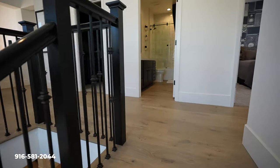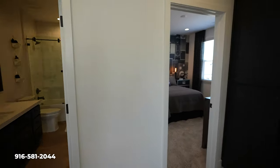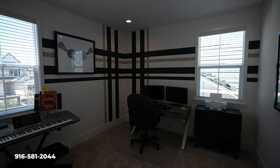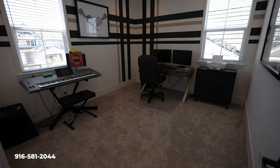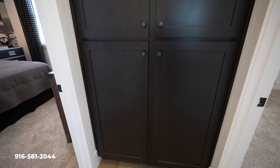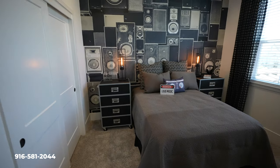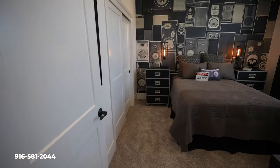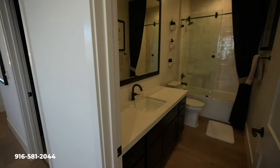Stepping upstairs, this home I just absolutely love. As I've mentioned, it is a formal model home, so it even feels and shows like a model home — just absolutely gorgeous. Nice size bedroom. You also have extra linen cabinets right here for storage. Another good size bedroom. It's a great family home, or even for a professional looking to live in the East Sacramento area who wants newer construction.